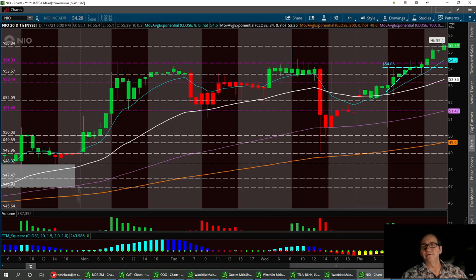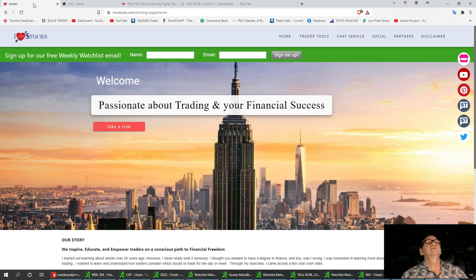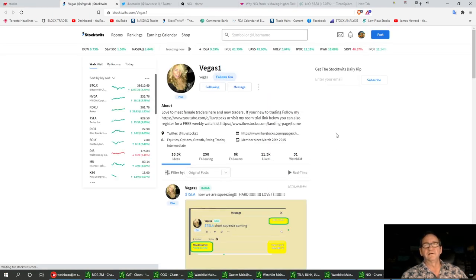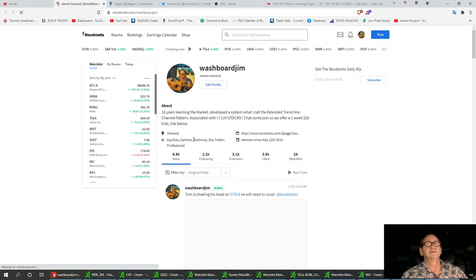And we're going to always remember — we love stocks. We do have a little link right here, a little Twitter bird. You can follow us on Twitter. We've got 6,092 followers and we'd like to get a lot more. Also, if you have a StockTwits account, our Vegas and I account is also on the little icons to the right. You can hit the follow button on there too.